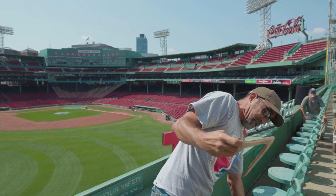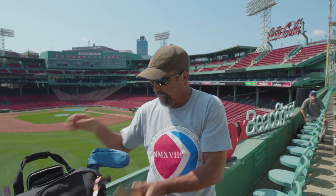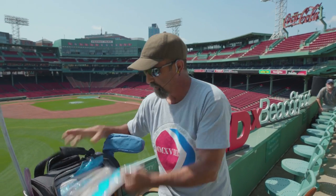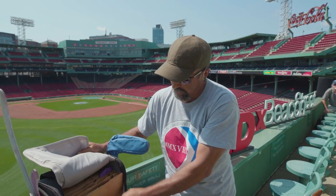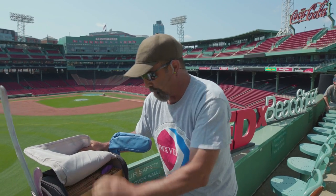Now we show up on a field with a boomerang kit full of competition boomerangs. It might have a folder in it carrying all the boomerangs I may need for the day depending on different wind conditions.